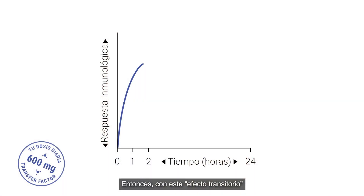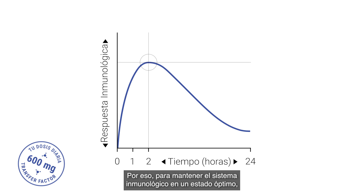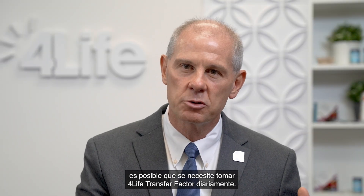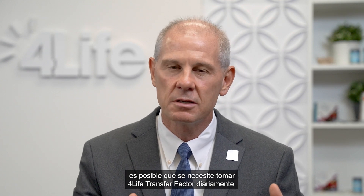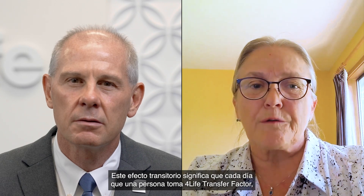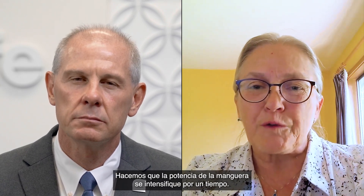With this transient effect, you reference that the benefits start to dissipate over time. So to keep your immune system in an optimal state, you might need to take transfer factor on a daily basis — is that right? Yes. The transient effect means that every day a person consumes the 4Life Transfer Factor, the immune system gets a fresh push, a fresh nudge — a fresh little turn up of the water hose for a little bit.